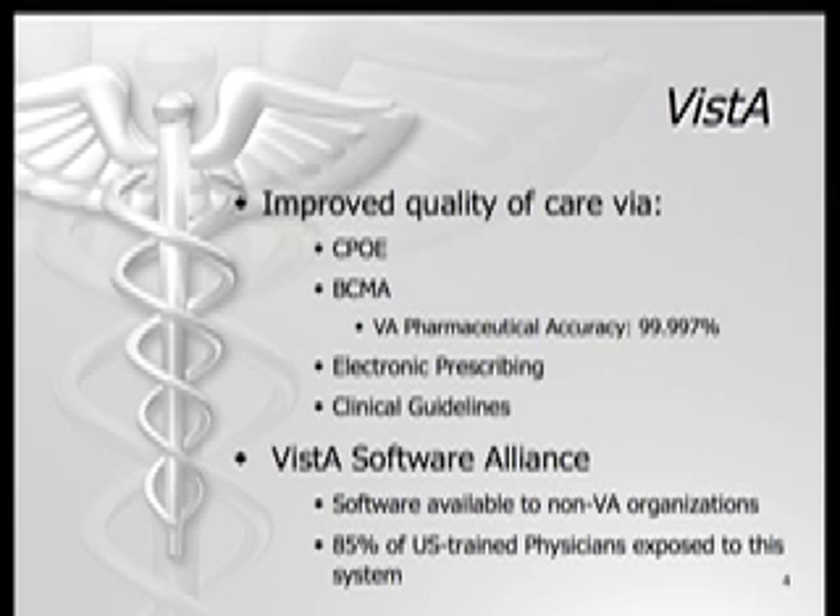The VA began using information technology in daily operations in 1984. As a result, it is useful to use VA benchmarks and data to determine the business value of investing in information technology.